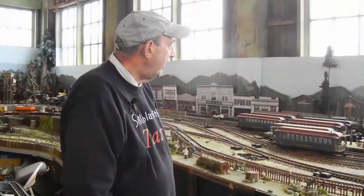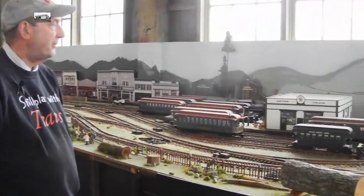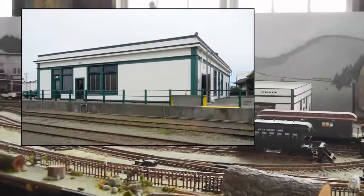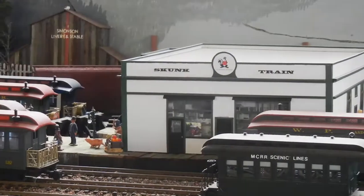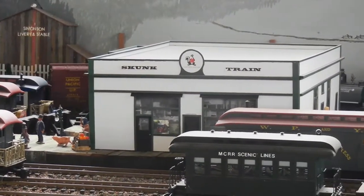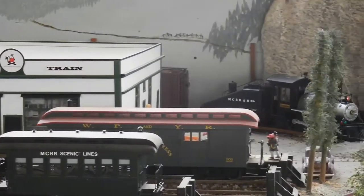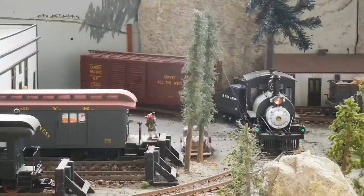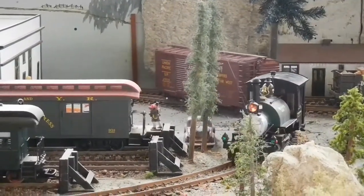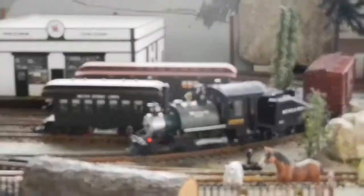We're now at the Fort Bragg Skunk Depot. If you look at our real depot, which is just across the road and across the tracks from where I'm standing, and compare it to our model, you'll see that they are pretty close. Our model maker Jeff Pratt did an incredible job building our model of the Skunk Train depot. As you can see Ernestine coming back into view, we have the ability to run this particular train non-stop through a dog-bone loop which extends some 80 feet in length.